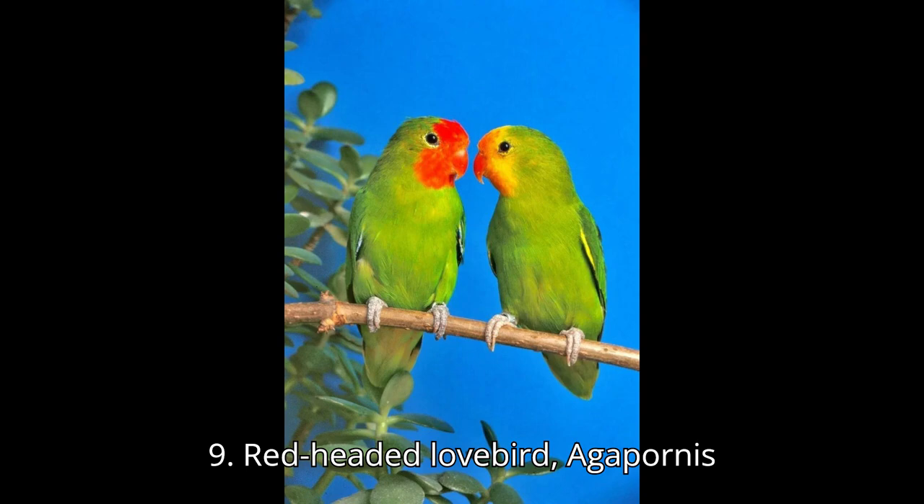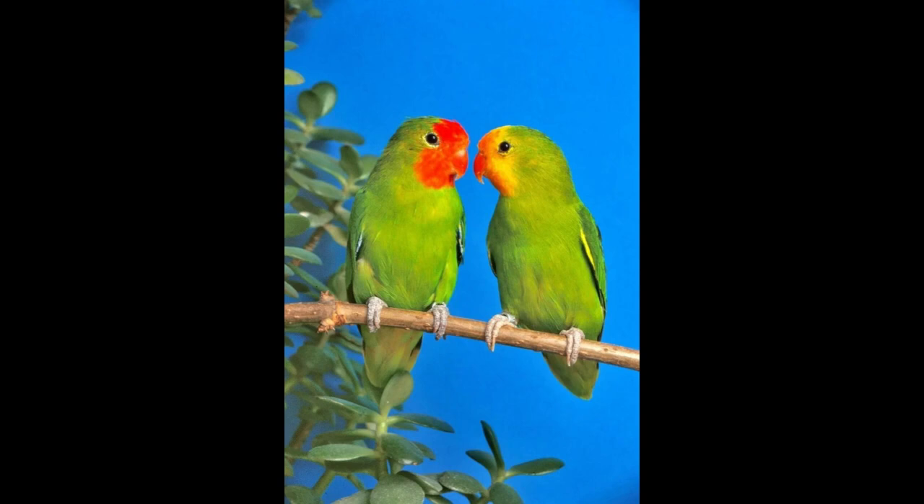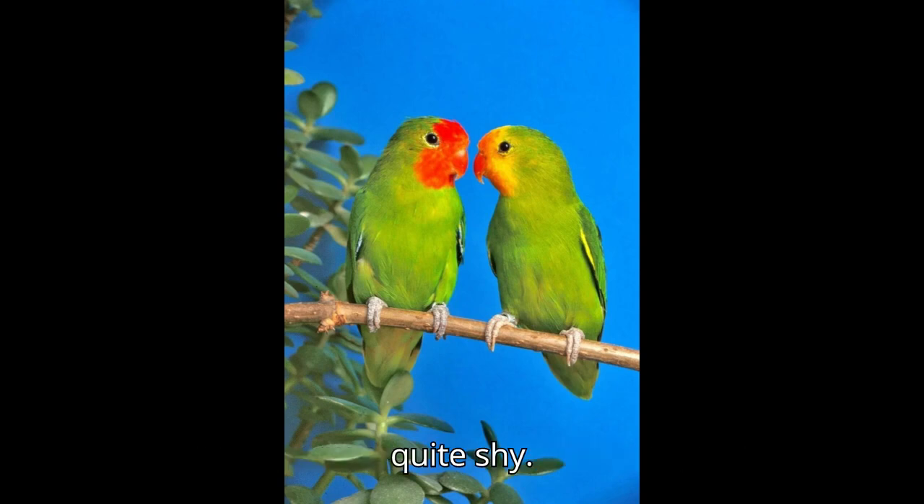Nine: Red-headed Lovebird, Agapornis pullarius. Appearance: green body with a red head. Size: about 6 inches (15 centimeters). Origin: Central and Western Africa. Behavior: less common in captivity, known to be quite shy.